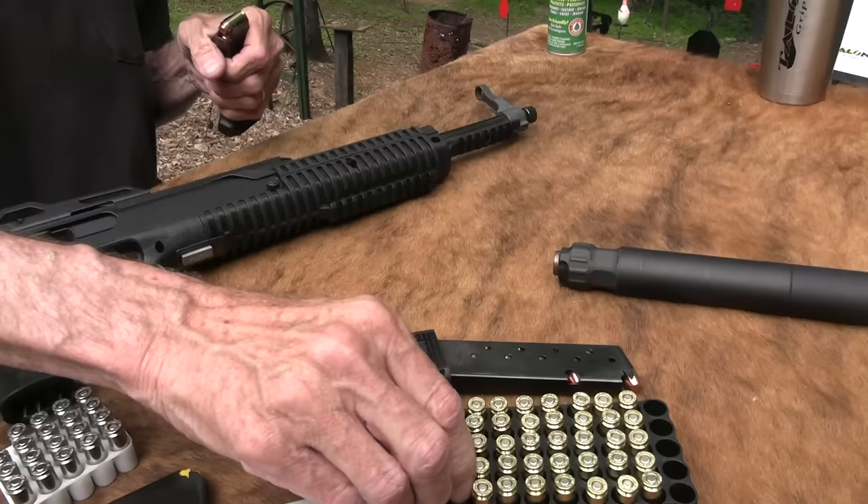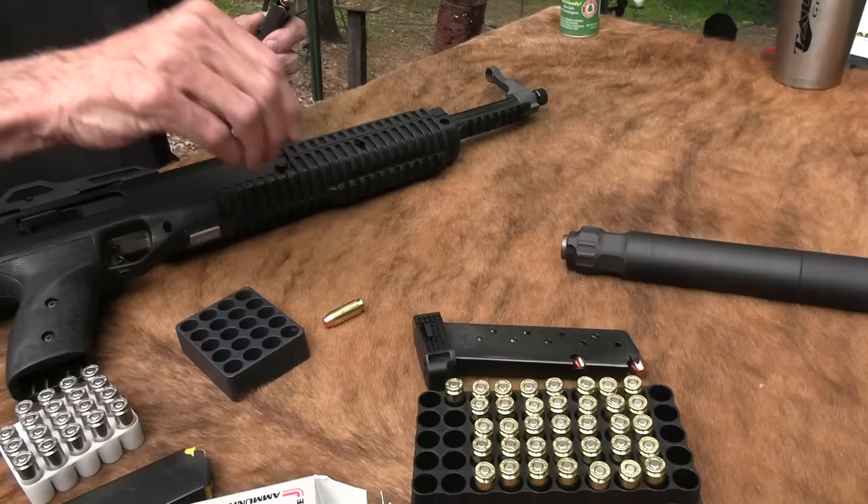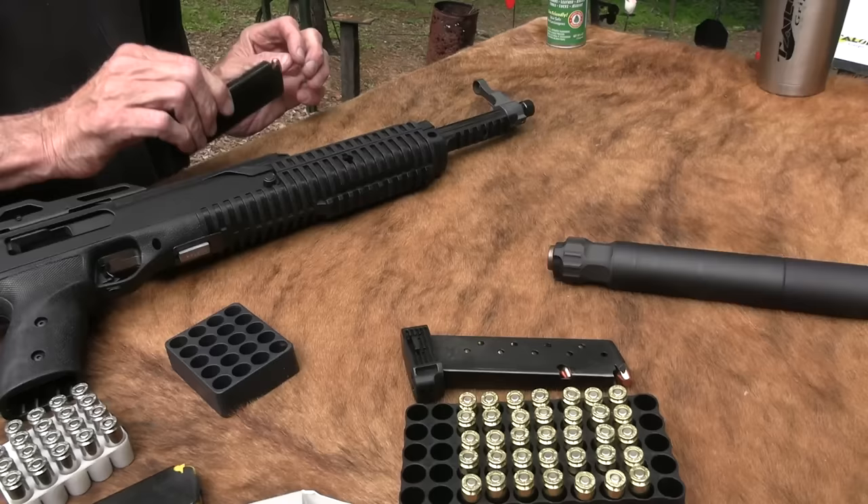There's a firearm for everybody out there. As much as some of us like to make fun and pick on High Point a little bit, they know their market and they make guns for people that don't want to spend a ton of money on a firearm and still have a firearm. It's good that we have firearms available in every price range, whatever that takes.